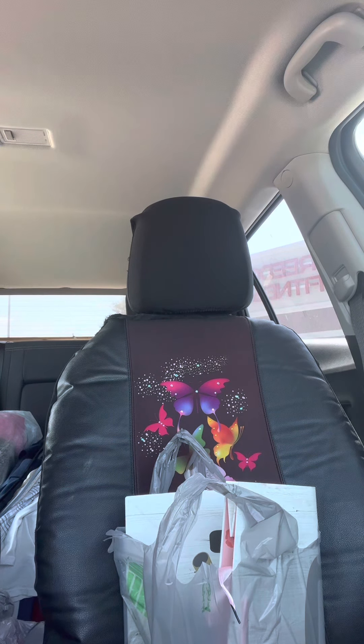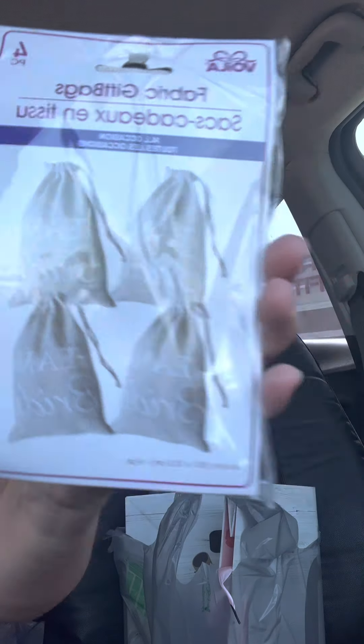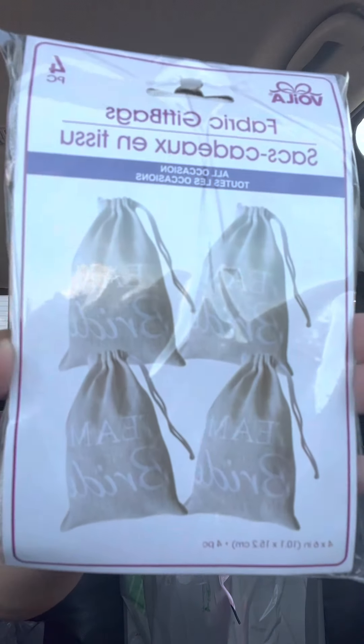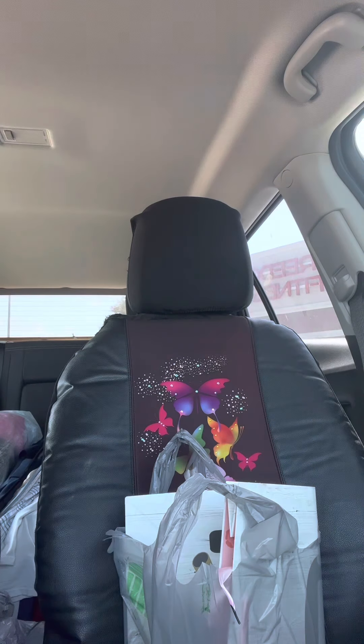Then I saw these — they were really, really cool. These are Team Bride fabric gift bags. They're really pretty — that color right there — and it says Team Bride on them. I have some at home that I could have made with my Cricut myself, but there are four of them, so why not get them?